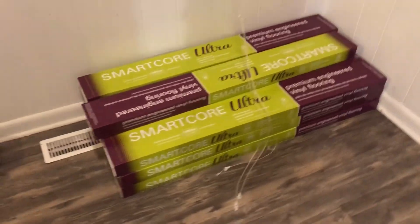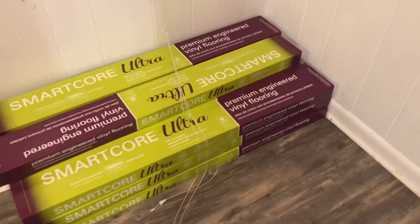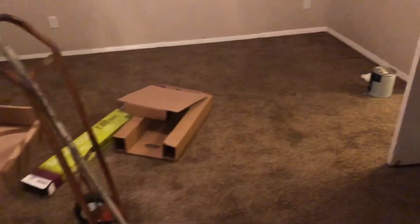Brand new flooring is stacked up right here. We really like this Smart Core flooring for the rent houses — it holds up really well. It's expensive though; I think it's like $3.28 a square foot and then I'm usually about $2.25 to put it down.